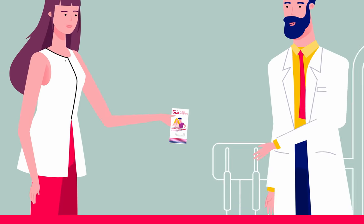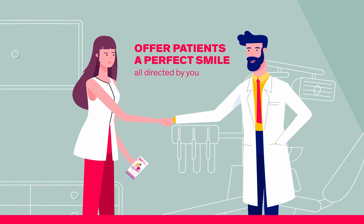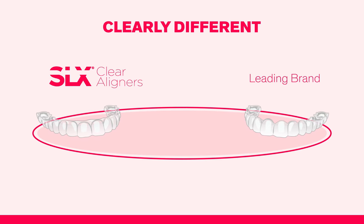SLX Clear Aligners offer patients a perfect smile using a distinctive technology all directed by you, the clinician. And they are clearly different.